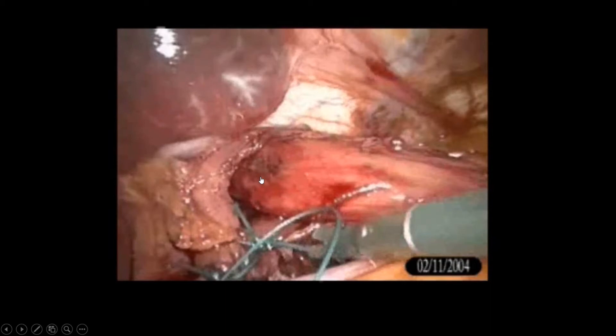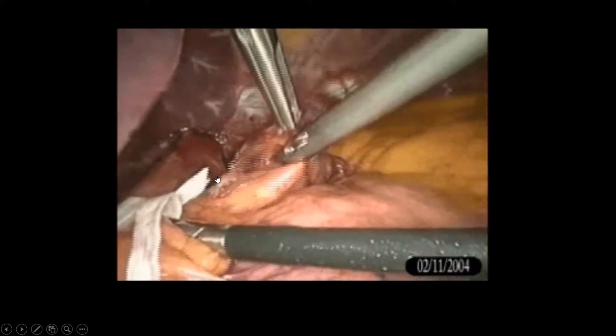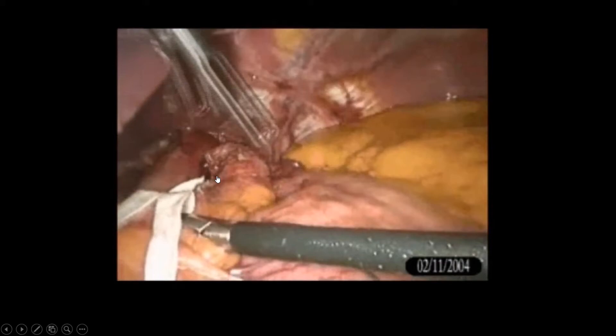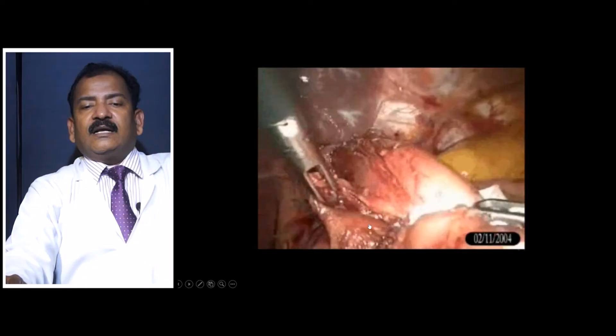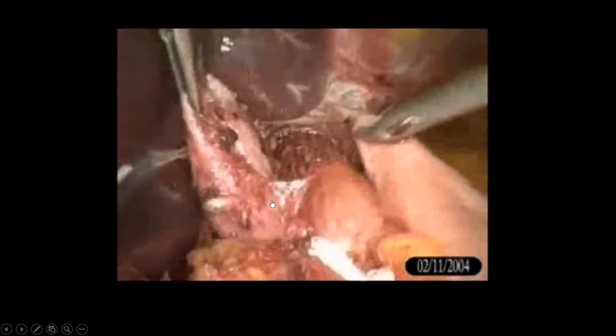Now perform the 'shoe shine' test to demonstrate you are a good surgeon: hold one side and move the wrap back and forth like shoe shining. This confirms it is a floppy wrap. If the wrap is hardly moving and feels strangulating or tightly tied, that means it is a bad wrap. It should be completely floppy with no excessive pressure.